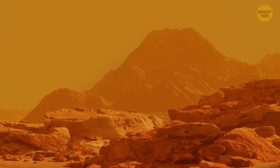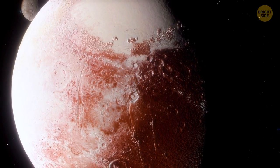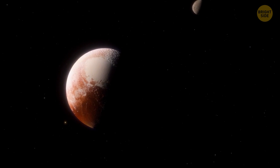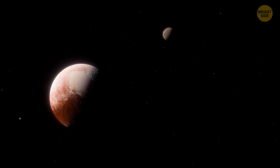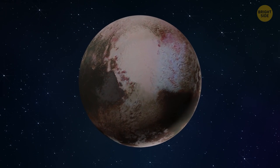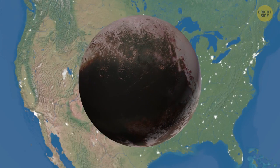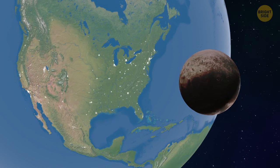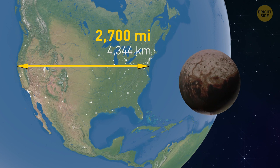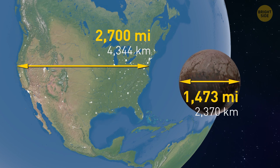Can there be cows on Mars? As you may remember, Pluto used to be a planet, but was stripped of this title in 2006. Later, it was reclassified as a dwarf planet. But the most unexpected fact about this celestial body is that its diameter is smaller than that of the US. The greatest distance across the country, from Maine to Northern California, is about 2,800 miles. As for Pluto, it's only 1,473 miles across.